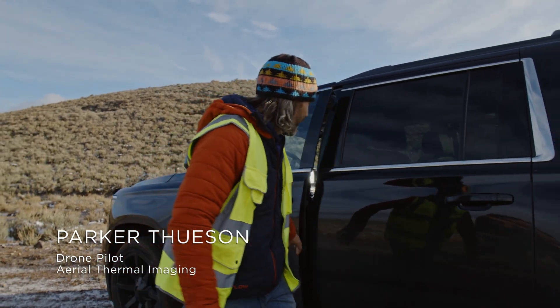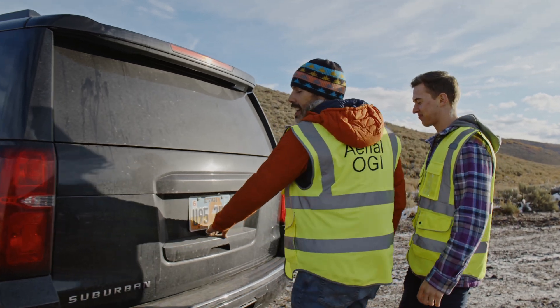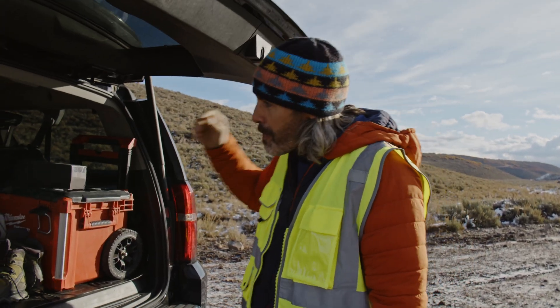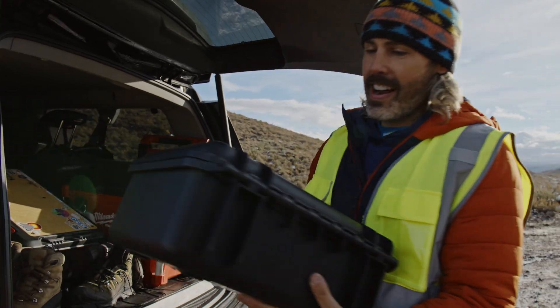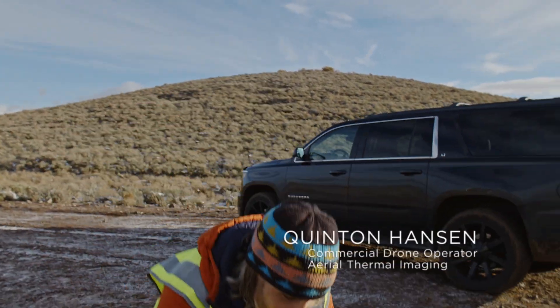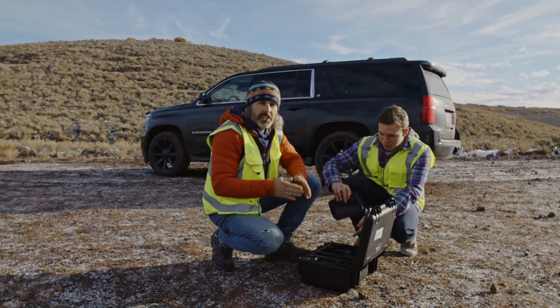Hey, we're here in Park City. We're going to be doing some thermal mapping — very exciting. We're using the DJI Enterprise version of the Mavic 3, got it right here. Quentin's going to be pulling it up into the air. It's a little chilly this morning.